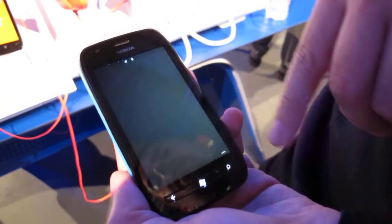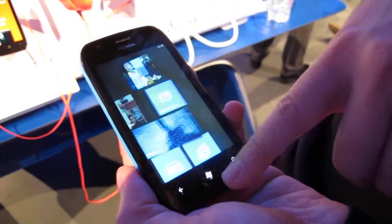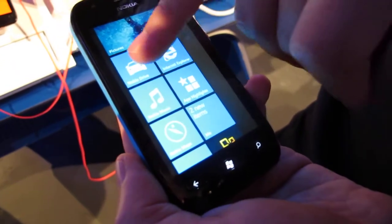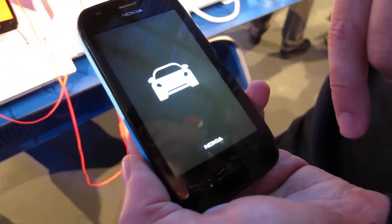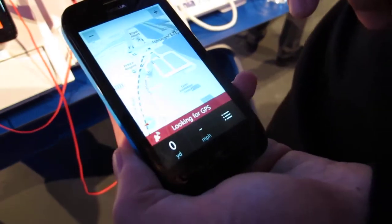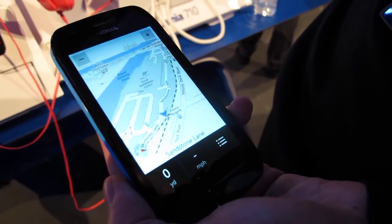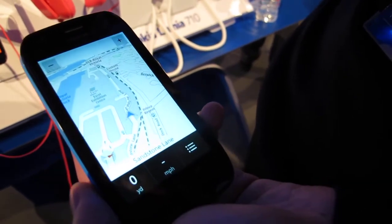So that's the main part. Before we go back to the start screen, for Nokia the main differentiation is Nokia Drive. This will give you turn-by-turn navigation. The maps aren't pre-installed, but within the application you can download them via Wi-Fi.